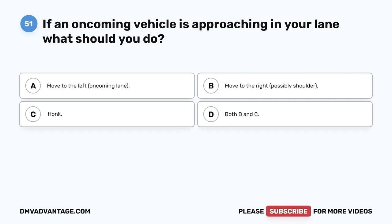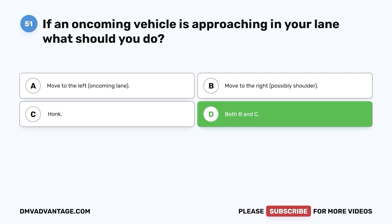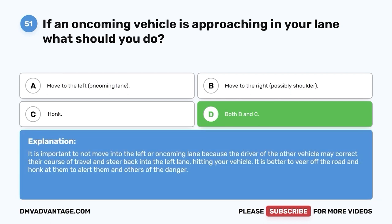Question 51: If an oncoming vehicle is approaching in your lane, what should you do? A. Move to the left, oncoming lane. B. Move to the right, possibly the shoulder. C. Honk. D. Both B and C. The correct answer is D — both B and C. It is important not to move into the left or oncoming lane because the driver may correct and steer back into their lane, hitting your vehicle. It is better to veer off the road to the right and honk to alert them and others of the danger.